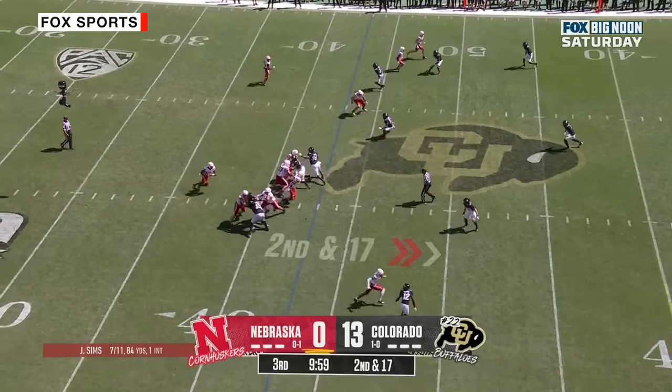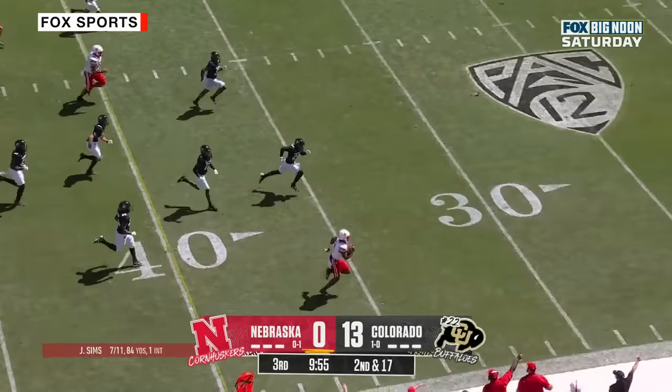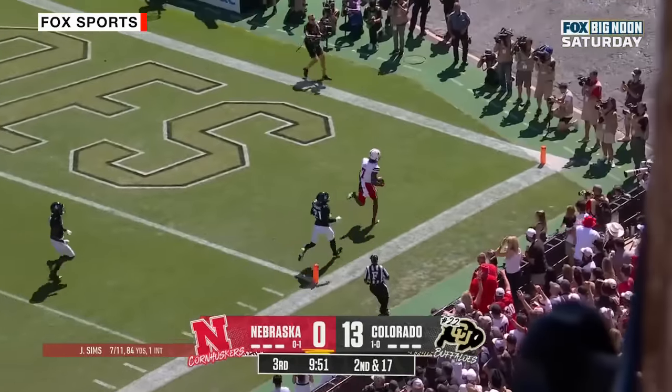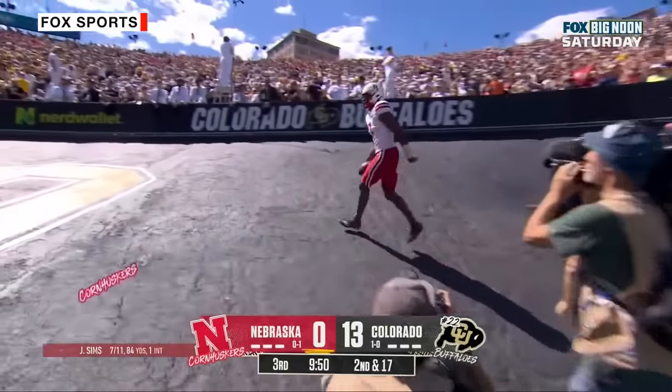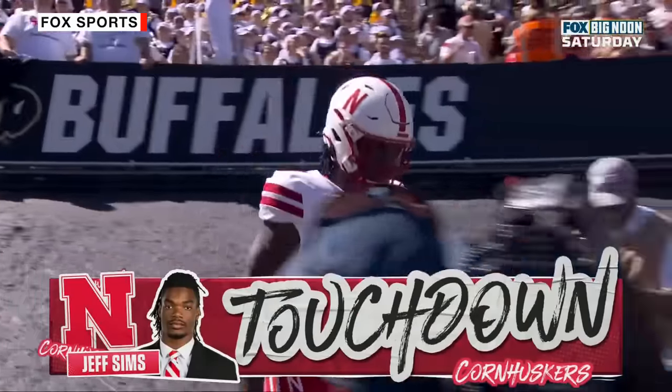Sims — he'll run it this time. With a lane, it's the sideline. He can move! Sims down the sideline, at the 10, five — Touchdown Nebraska! That's what you want from Jeff Sims. 57 yards.